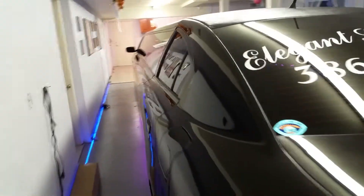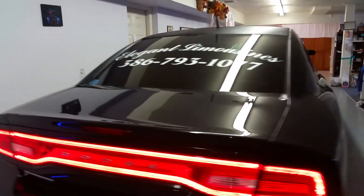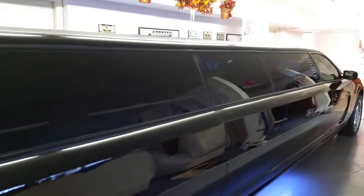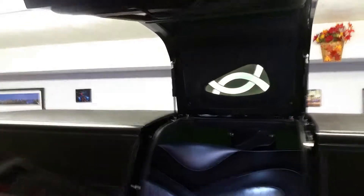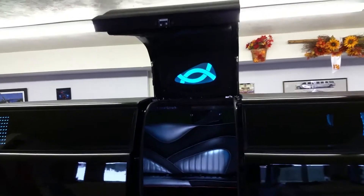I want to show you one extra feature that we added to this car when we had it designed. Most limos only have two rear doors for entering and exiting the vehicle. We added a gullwing jet door right in the center of the limo, which makes it a lot easier to enter and exit the limousine — and it also looks really cool.